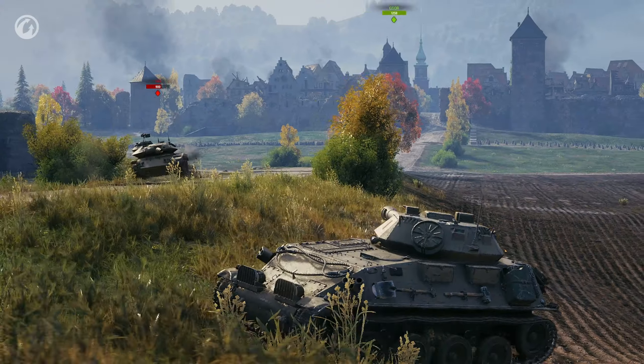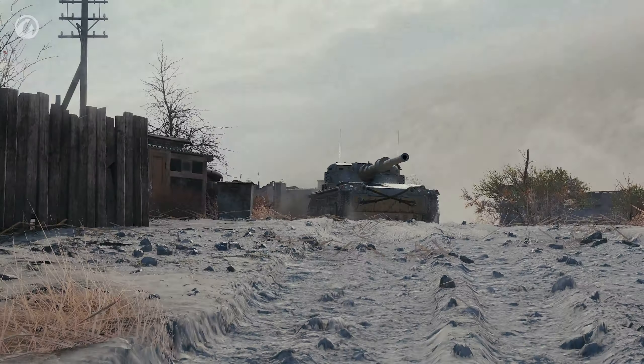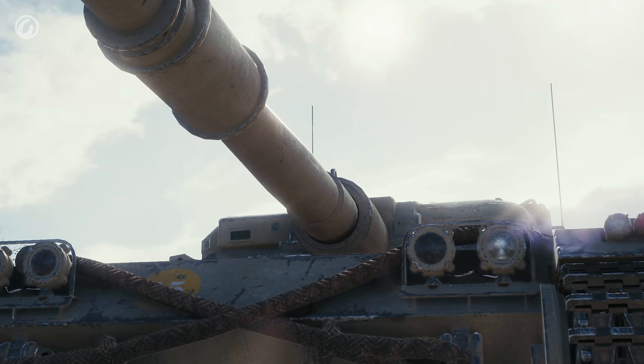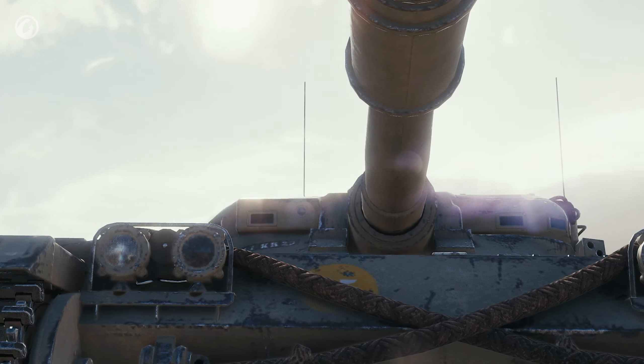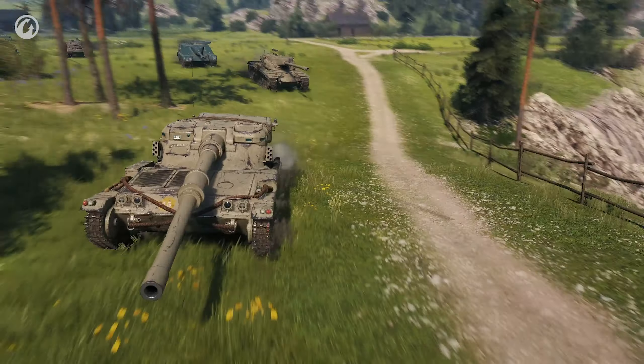Update 1.6 introduces a branch of high-tier British Light Tanks. There are four vehicles. These Light Tanks will follow on from the Cromwell, the Tier VI medium tank. The British Quartet aims to cover the gameplay styles of passive scouting and fire support, and the vehicles have common distinctive features—small size and good concealment.